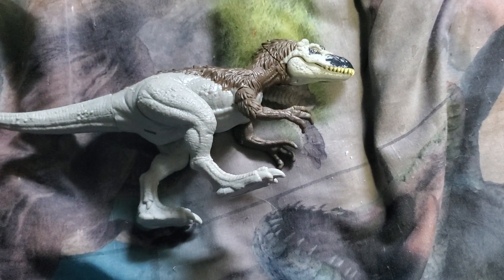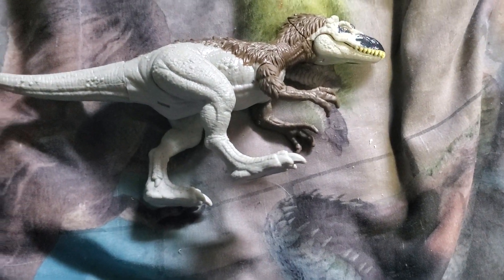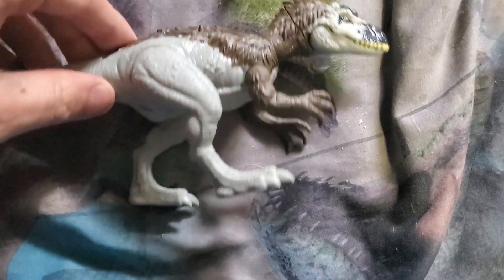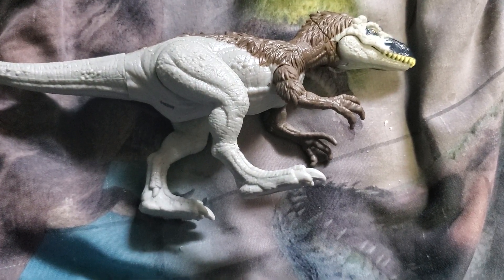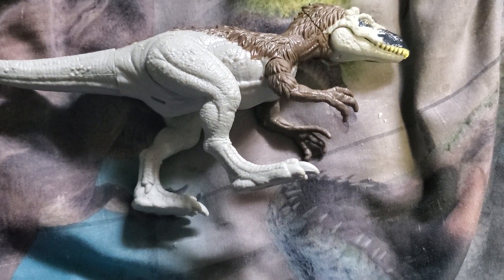Yeah guys, that was my review on the Jurassic World Dino Tracker Stranger Pack Shunhanosaurus. Its name starts with X but you pronounce its name like Shunhanosaurus, which is weird.